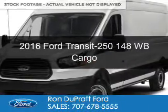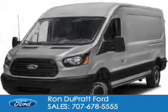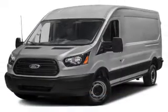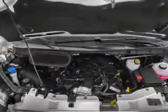This is a new 2016 Ford Transit 250. It's powered by rear-wheel drive, a 3.7-liter, 6-cylinder engine, and a 6-speed automatic transmission.